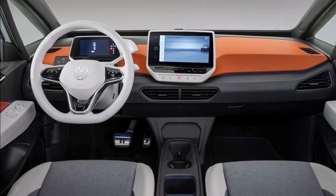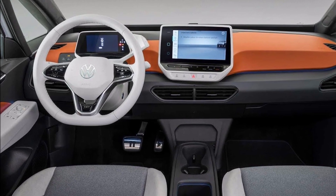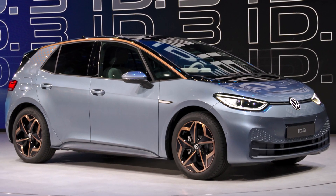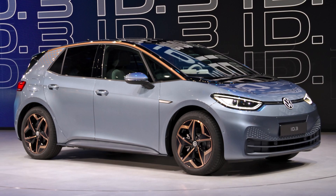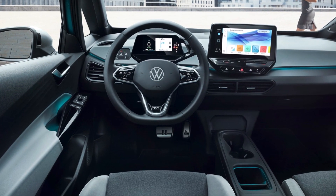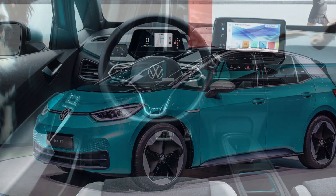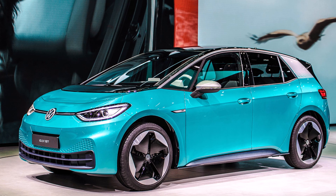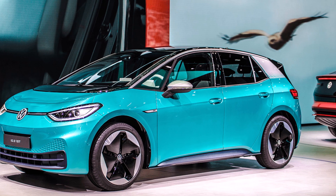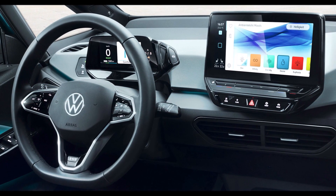Brake energy recuperation is adapted to the vehicle in front without any message being displayed. If you are using adaptive cruise control on the open highway and the car ahead is going slower than your set speed, you can use the auto lane-changing option. The ID.3 will wait for an open lane and bypass the slower vehicle to achieve the desired speed — Tesla's Autopilot does the same thing.